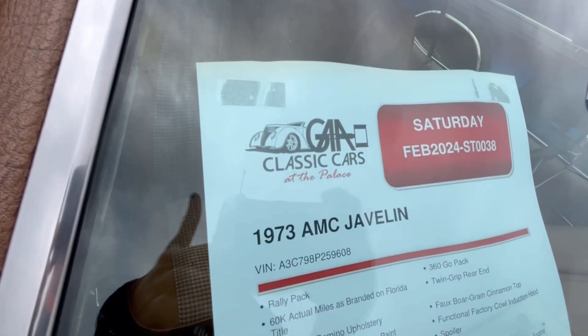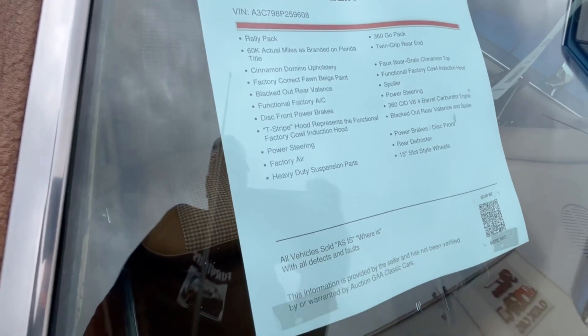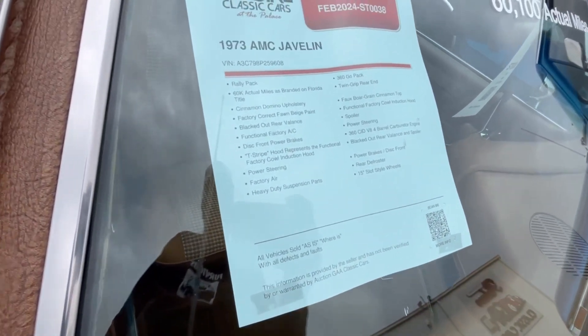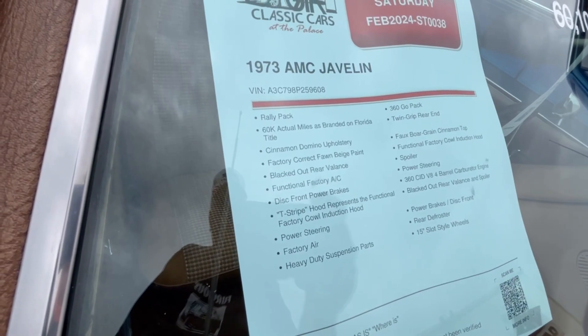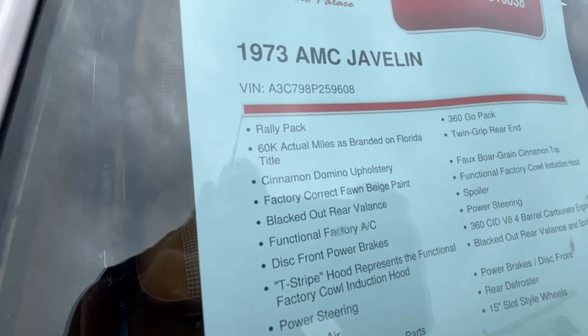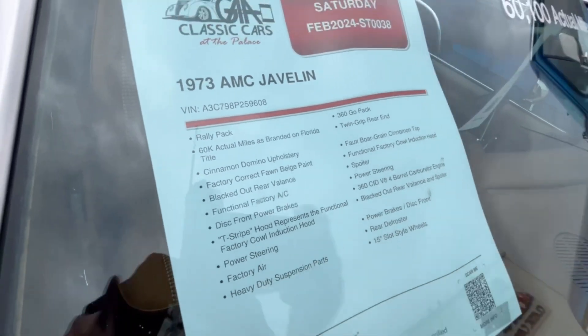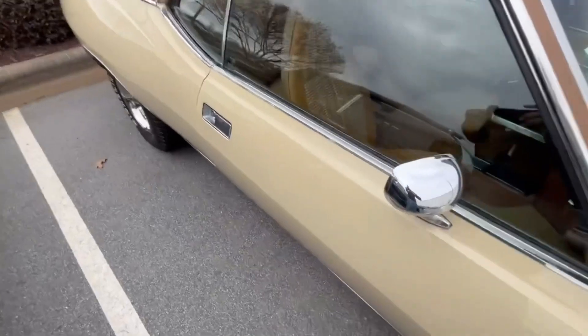This is where we're at — February the 23rd, I believe. Check out the name of the interior: Cinnamon Domino upholstery. Fawn Beige is the outside color — Fawn Beige. Tell me that ain't 1970s right there, folks.